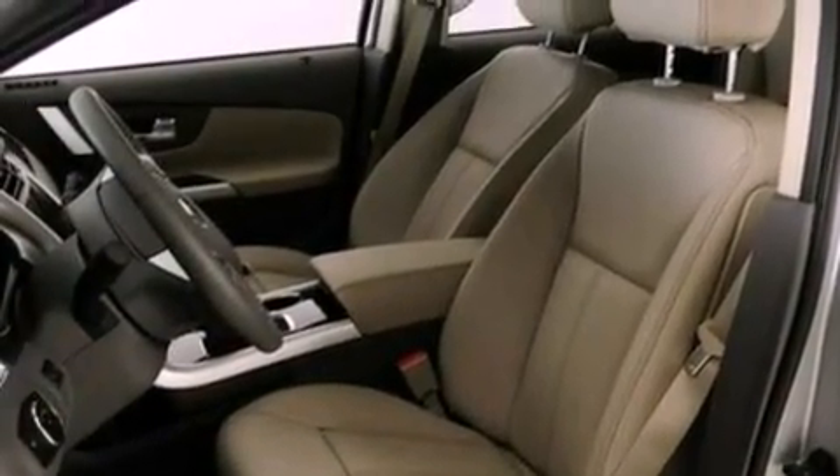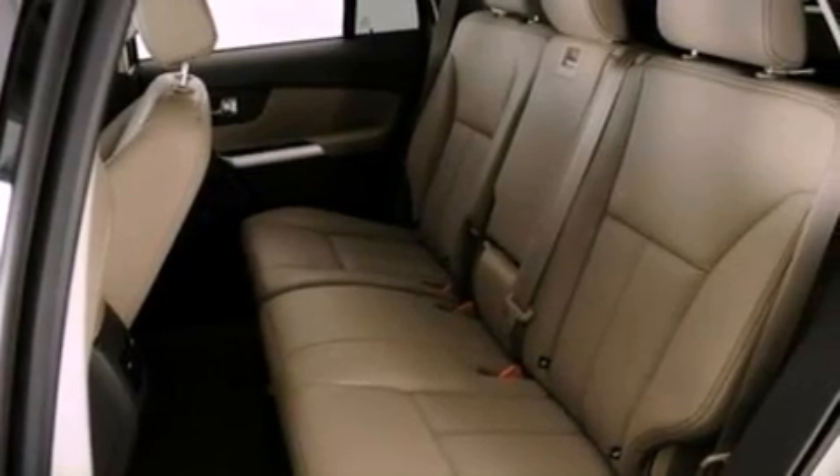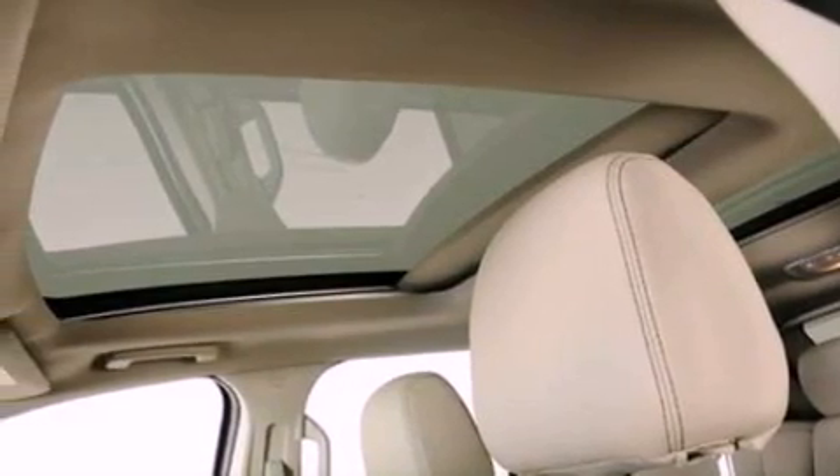The following features are also included: 18-inch wheels, memory settings for the seat's positions so you can recall your favorite alignment with the push of one button, cruise control, and a rear spoiler.